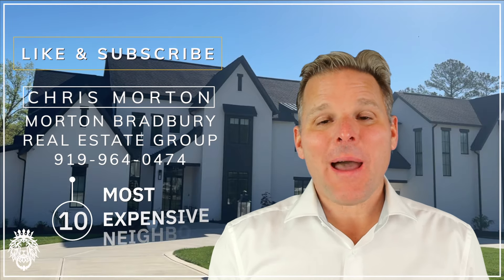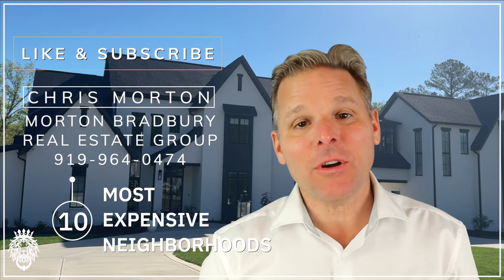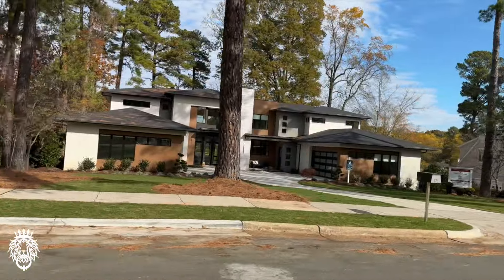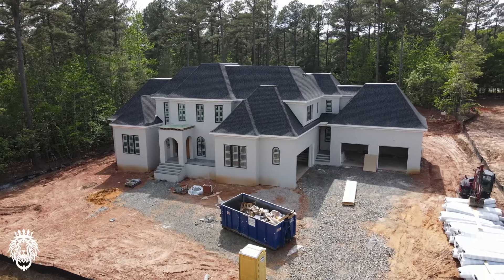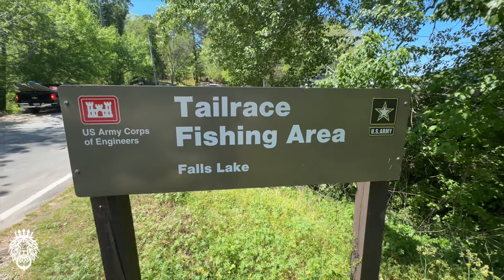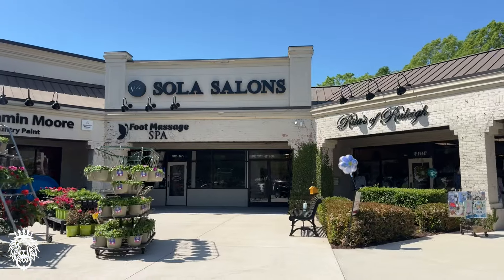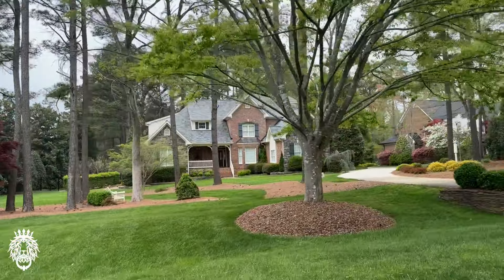On today's video, we're going to tell you all about the 10 most expensive, most luxurious neighborhoods in North Raleigh, North Carolina. North Raleigh is a giant area of the city of Raleigh where some of the biggest houses have been built or are currently being built. This list is going to be a mix of both new construction and established homes. These are all extremely convenient to everywhere in North Raleigh, and you can be at the airport or Research Triangle Park in about 30 minutes from just about any of these neighborhoods. We rank this list in order of the least expensive to the most expensive median sales price over the past two years.